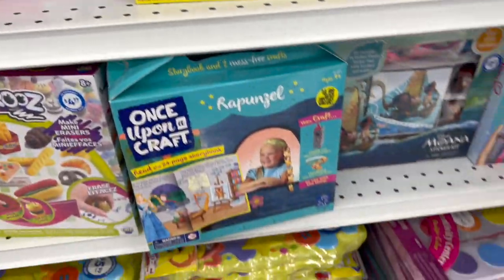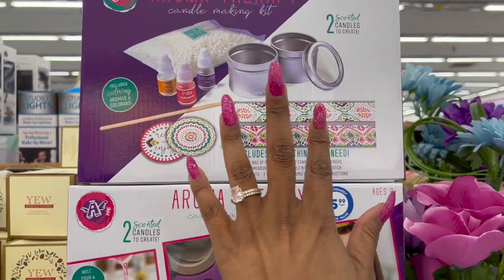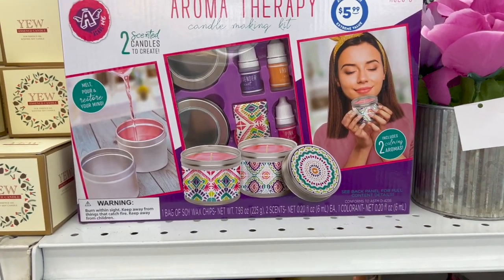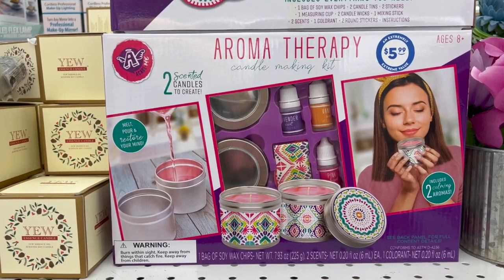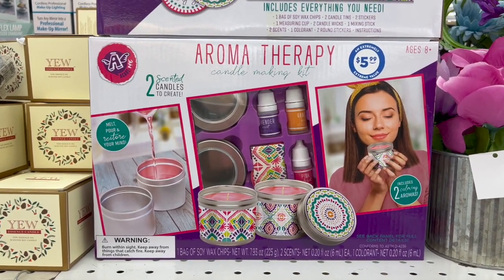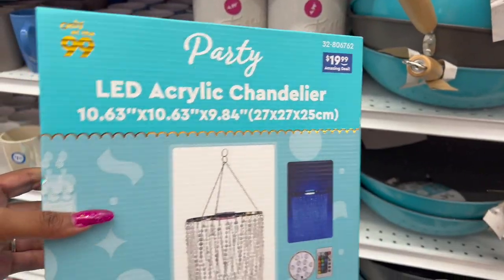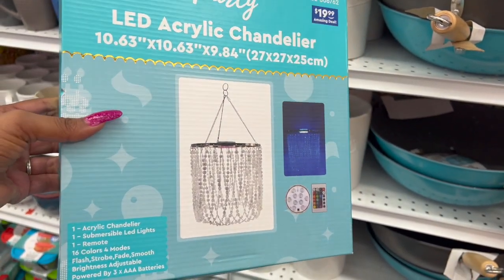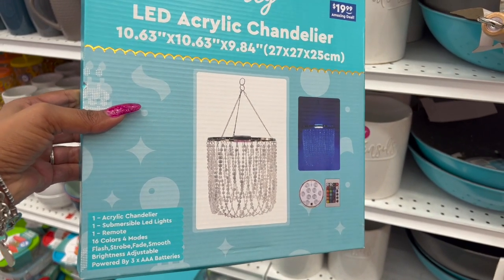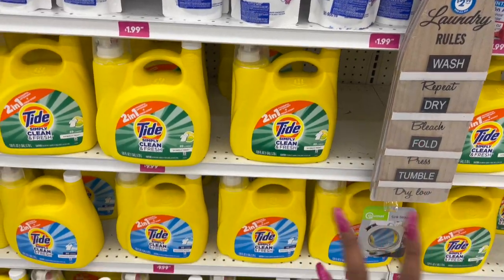These JoJo fashion decals are $1.99 for 20 pieces. This also looks new - an aromatherapy candle making kit for $5.99 that includes two calming aromas, a bag of soy wax chips, two candle tins, two stickers, a measuring cup, two candle wicks, mixing sticks, two scents, one colorant, two round stickers, and instructions. This LED acrylic chandelier is also kind of pretty - it lights up, comes with a remote, and changes 16 colors and four modes for $19.99.